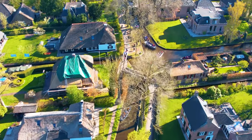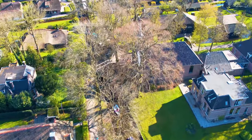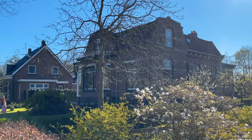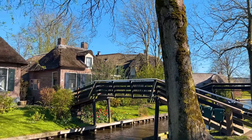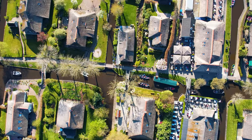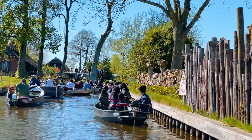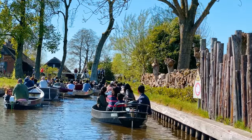Giethoorn is also the perfect spot for a picnic, so if you're into picnics, bring your stuff — there are tons of spots around. Contrary to popular belief, Giethoorn is not a museum village, which means the houses are owned by residents who do all the maintenance and upkeep. For the record, I checked the house prices — a normal house costs upward of one and a half million euros. If you want to experience the quiet side of things, I'd recommend skipping weekends and visiting on weekdays.